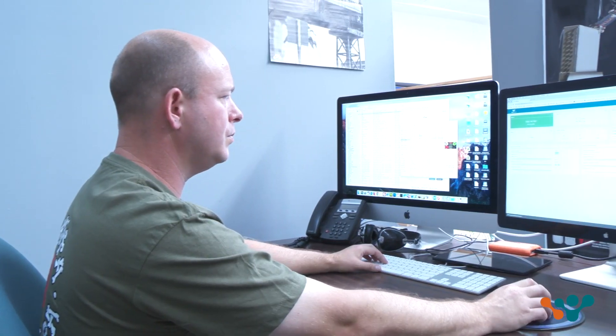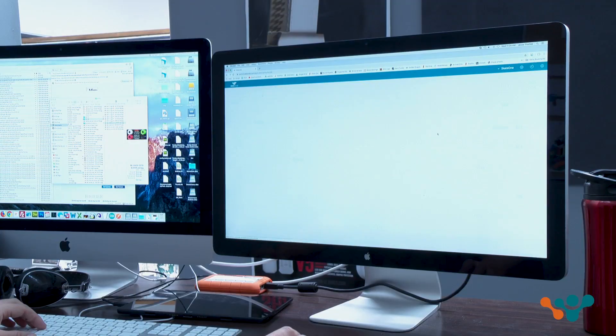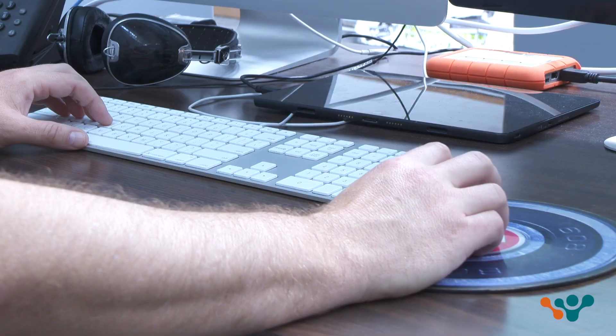There were times where for certain promotions we would spin up a separate hosting environment just to make sure we could handle the load. Since switching to Web Scale, our site's been running much faster and we've had zero downtime.